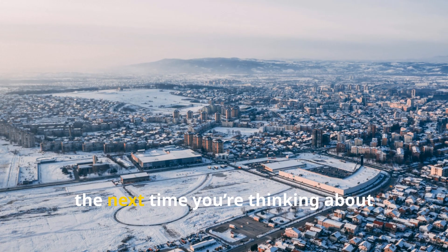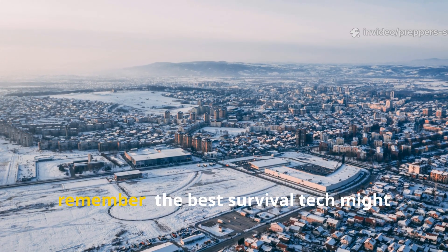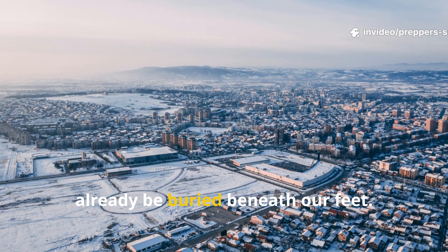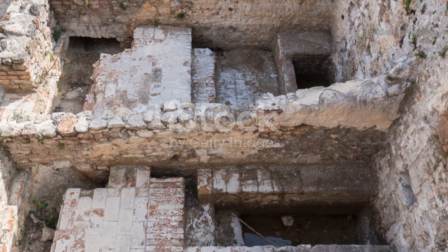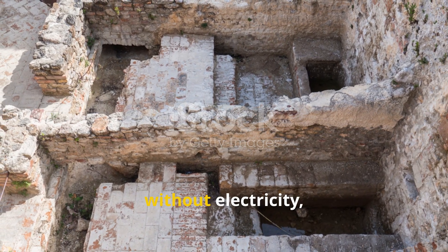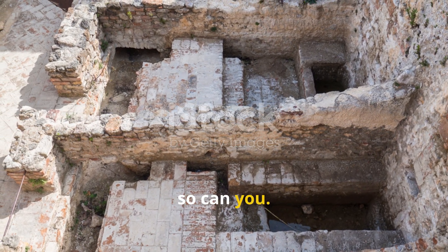So, the next time you're thinking about prepping for the winter, remember — the best survival tech might already be buried beneath our feet. If the Romans could heat their world without electricity, so can you.